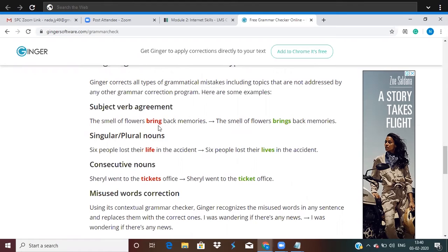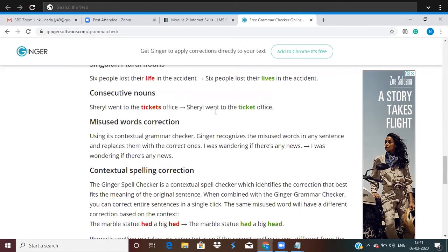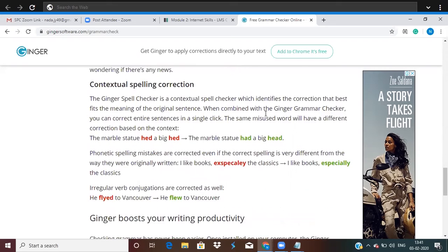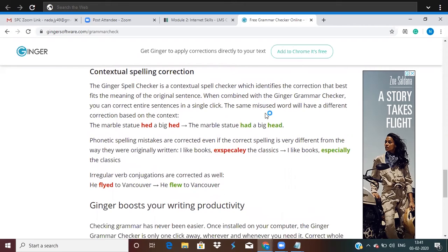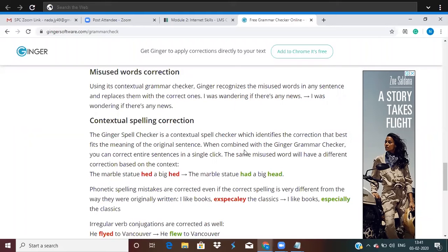It marks the incorrect text in red and the correct version in green. If you have a piece with a lot of errors, it's only then that you really see how much better it can get. For example, 'Cheryl went to the tickets office' should be 'ticket office.' If you're confused with small mistakes, just run your piece through Ginger. If you have the subscription, it's better to run it through all tools, because no single software works the same way.